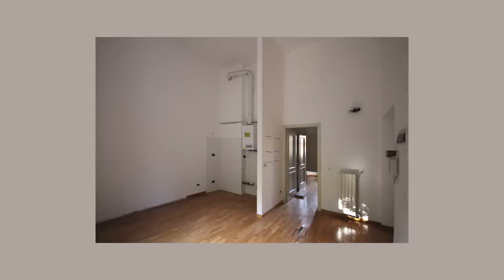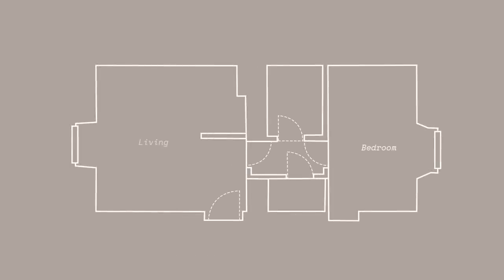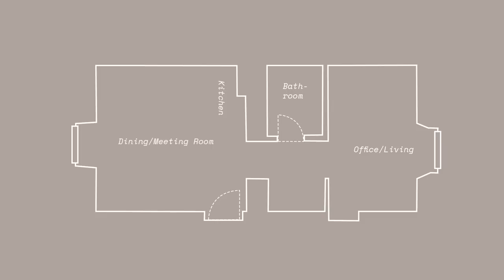When I first saw the apartment, the first room was a living area and a kitchen. There was a door to a narrow and gloomy corridor. Off this corridor, there were three more doors. I also wanted to increase the light coming into the apartment, so I removed all the unnecessary doors and small walls and converted the storage room into a kitchen.